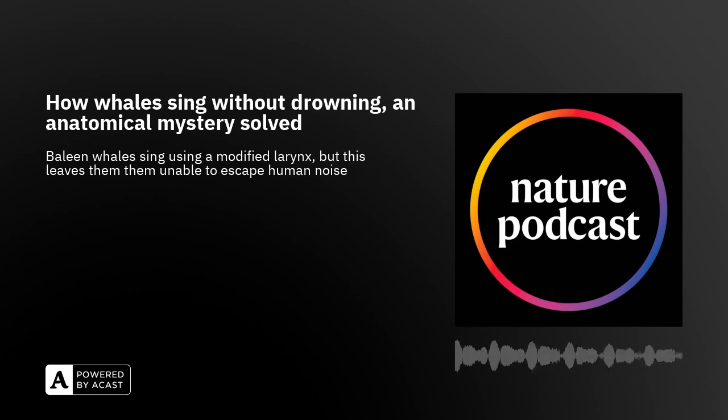Most of the sounds these animals make are very low frequency — extremely low. Blue whales make sounds we can barely hear, at around 10 hertz, and other whales make sounds up to around 100 to 300 hertz. But that's still extremely low. If you hear these recordings, we can barely register the end of it.